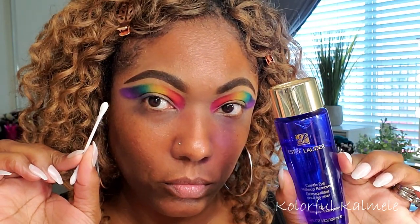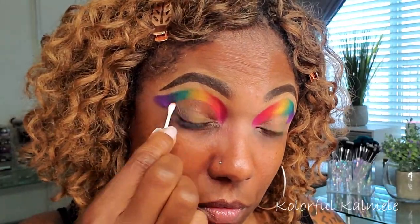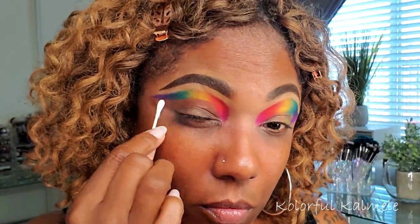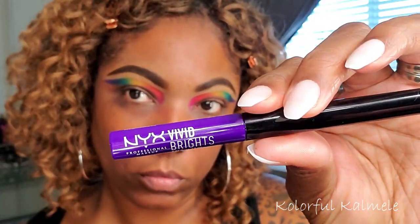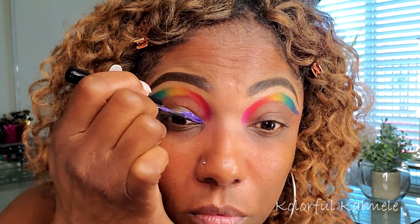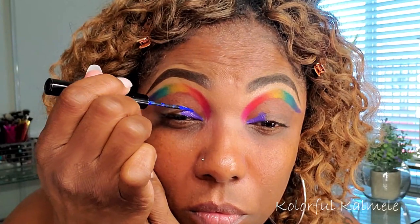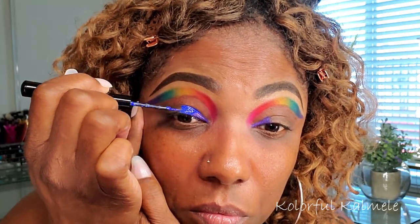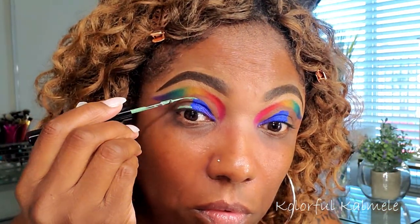Now I decided to go ahead and clean off my lid with some eye makeup remover. Instead of using my White Revolution cut crease canvas today, I wanted to leave a negative space and actually show a little bit of my lid, so I'm just cleaning that eyeshadow off and creating a cut crease with nothing down. Now I'm going in with my NYX Vivid Bright eyeliners — I wanted to play around with these to see the color payoff. I started with the purple, then went in with the blue. They're very bright and colorful, extremely vivid. Now going into the green.